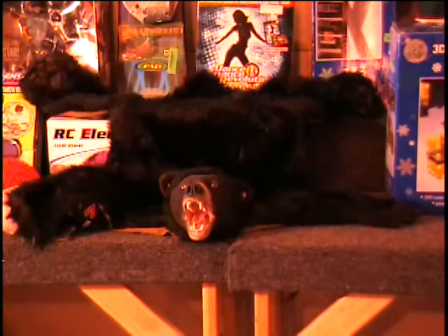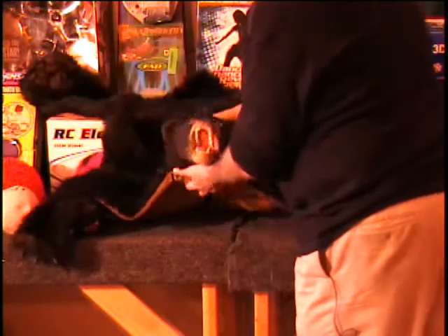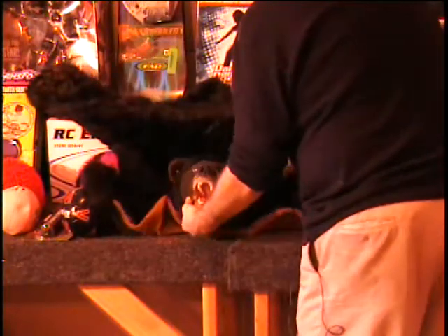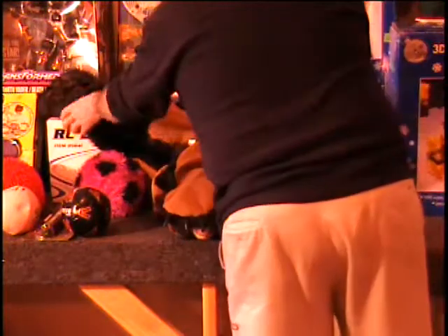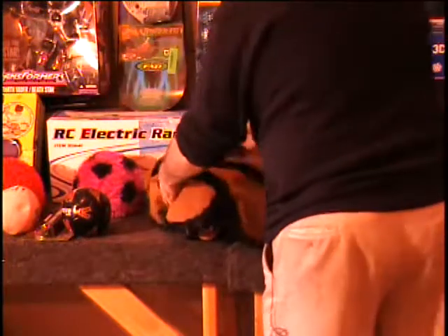That is a bearskin rug with an attitude — he talks back. It's got a lifelike head and his jaw moves when he talks. Looks like he's about three feet by three feet, maybe larger. I don't know what the retail price would be on this item. It's pretty cool — we've never seen anything like it. Call and give me a bid on the bearskin rug that never shuts up.